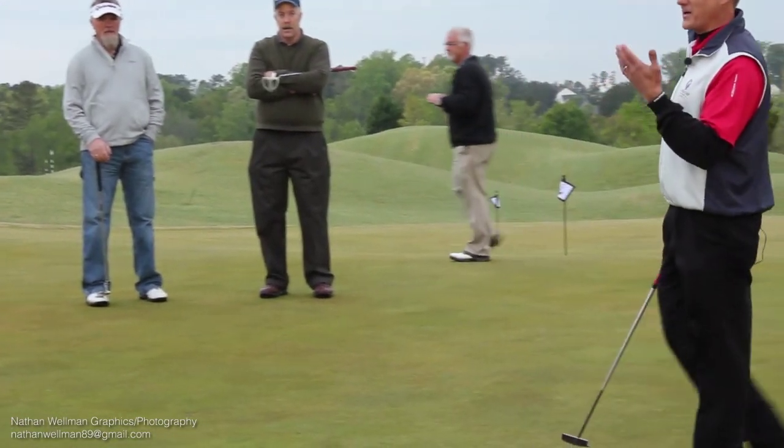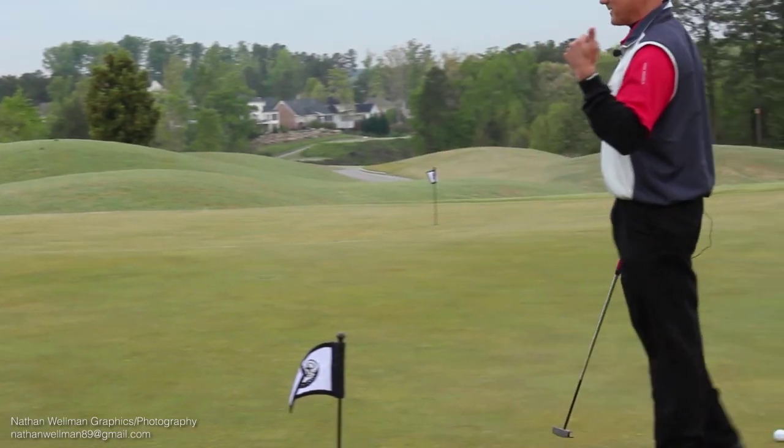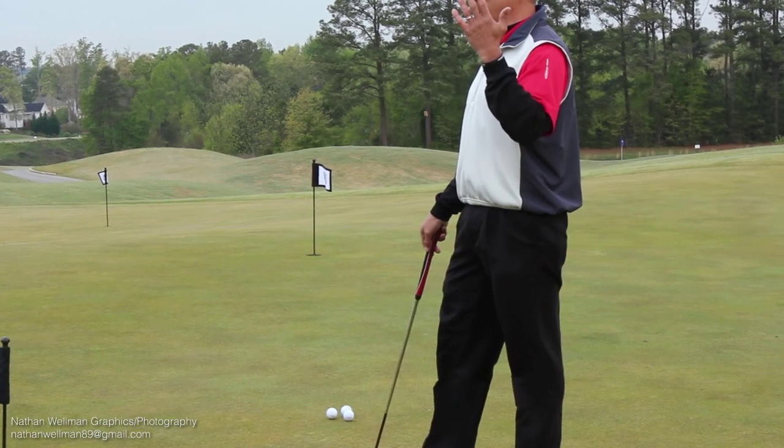Let me just show you and walk through some of the things you can personalize, but there are some things we've got to have right in putting. I'm also going to ask for a volunteer — maybe somebody that's struggling a little bit with putting and wants some guidance. I'm going to give you a free lesson. Anybody volunteer?